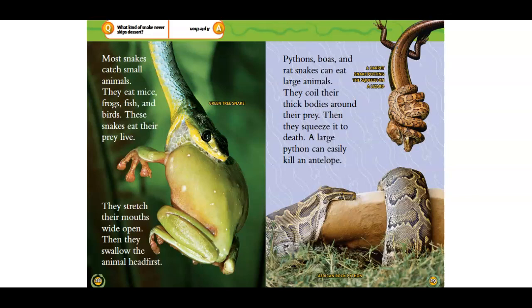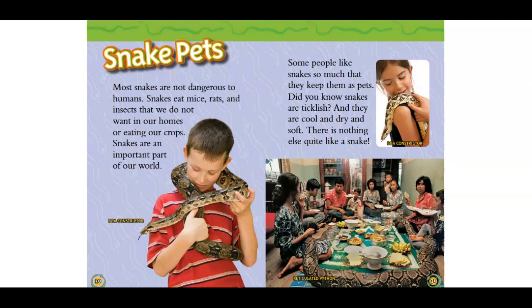Snake pets. Most snakes are not dangerous to humans. Snakes eat mice, rats, and insects that we do not want in our homes or even in our crops. Snakes are an important part of our world. Some people like snakes so much that they keep them as pets. Did you know snakes are ticklish? And they are cool and dry and soft. There is nothing else quite like a snake. The end.